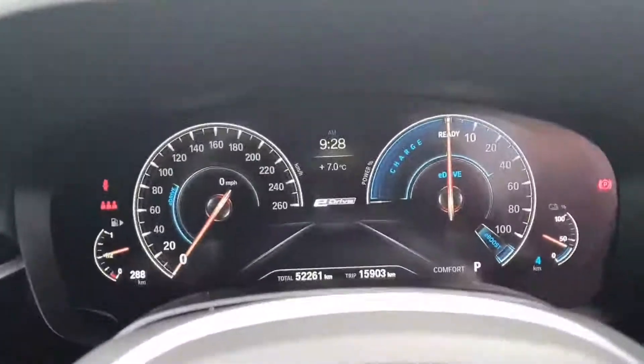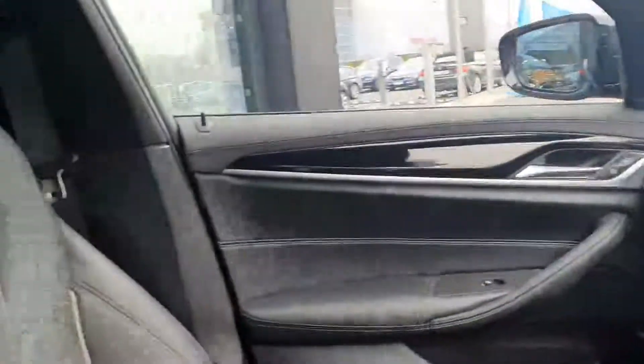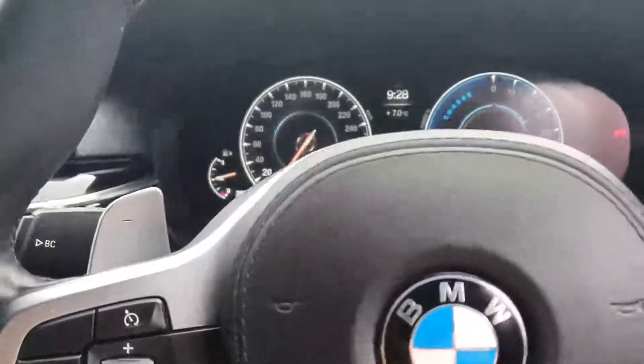This car has an electronic dash as well, with only 52,000 kilometres on the clock. You have a quick look at the sport seats as well which come with this car — it's a very, very nice car, very comfortable. You also have manual paddle shifters behind to manually change the gears.